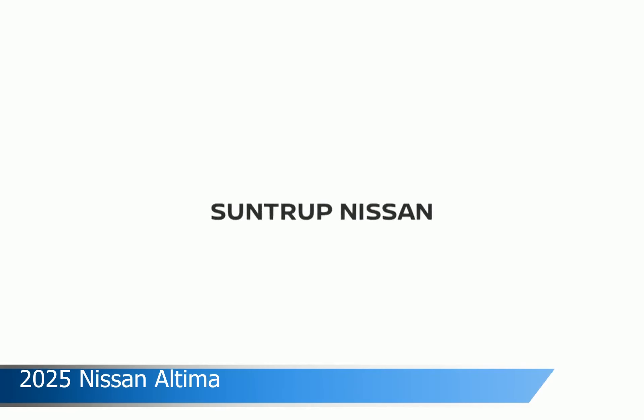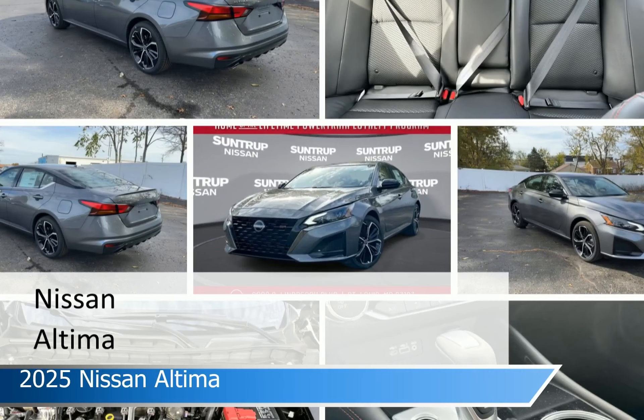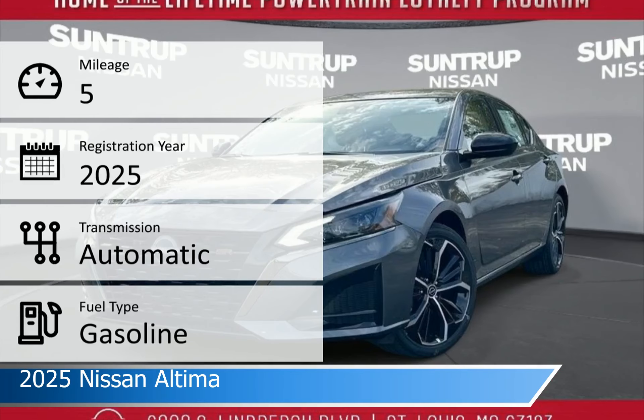Take a look at this 2025 Nissan Altima, equipped with an automatic transmission in gun metallic. This car comes with some great features including Android Auto, power driver seat, Apple CarPlay, backup camera and more. Come in and check it out today.